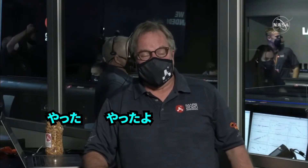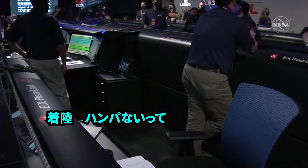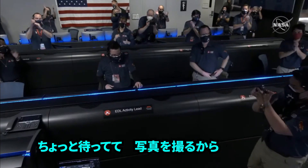All right, all stations — we got it. Touchdown confirmed. We're going to wait for the images. Wow, this is so exciting. The team is beside themselves. It's so surreal. Stay tuned, we might get some pictures.